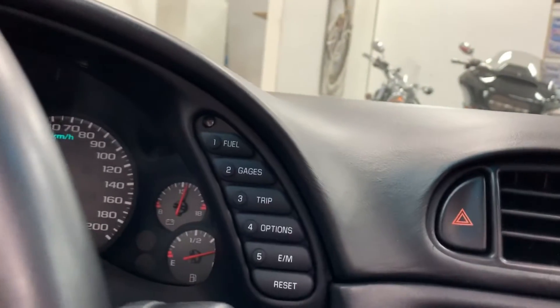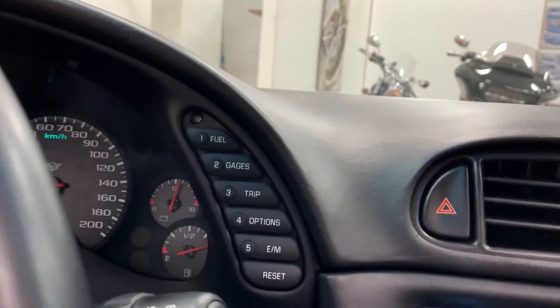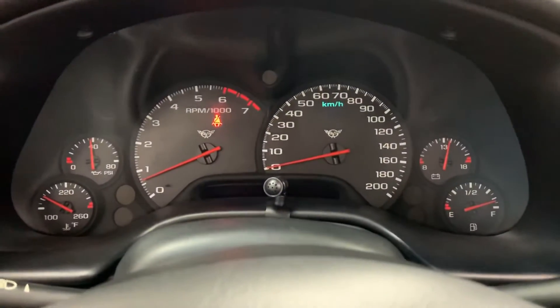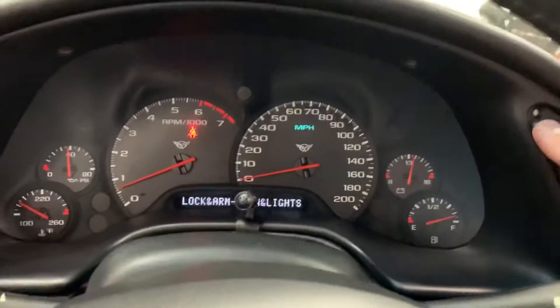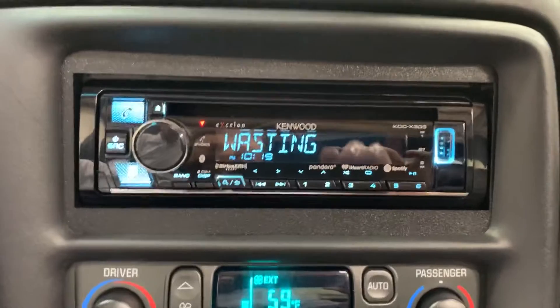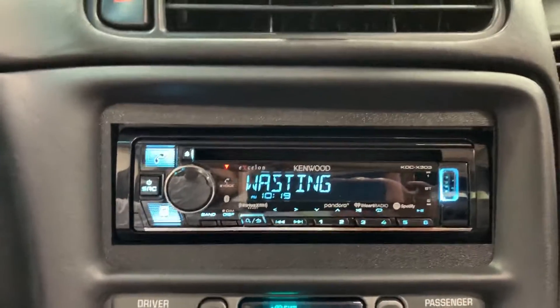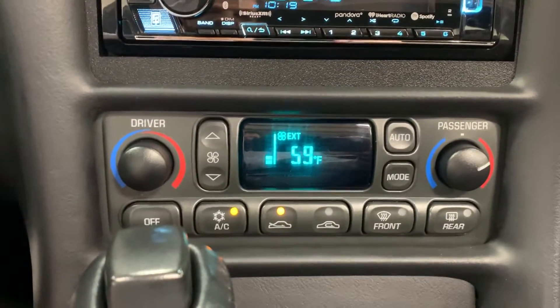On the side here, we've got all your different instrument buttons, fuel gauges, trip options. As you press those, things will change on the MFI display — really cool. Over here, we've got a Kenwood stereo with Bluetooth as well. And down here, we've got AC and heat controls.